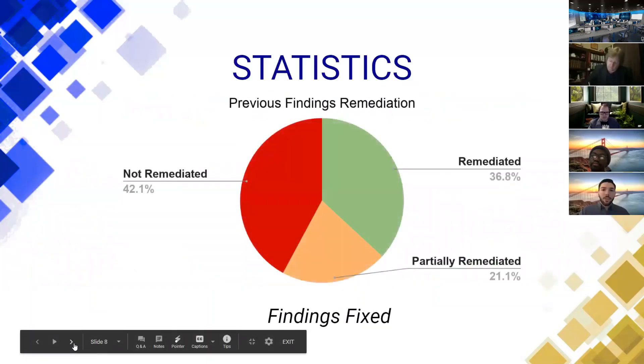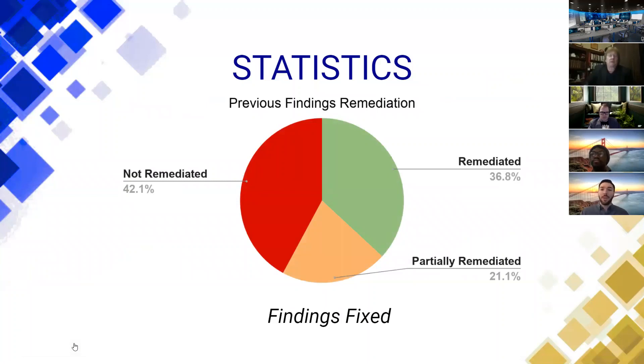We wanted to first outline the revalidation of vulnerabilities found in the previous engagement. Our team found that over 57% of these past vulnerabilities had been remediated or partially remediated in the most recent engagement, which is a testament to NGPEW's commitment to improving their cybersecurity posture.